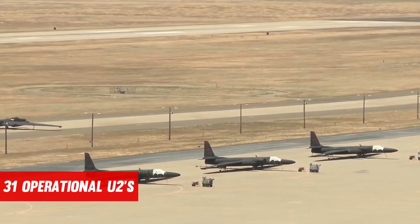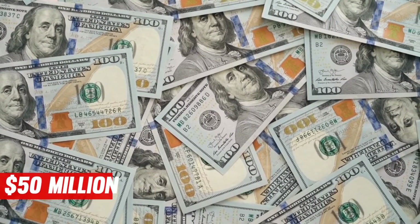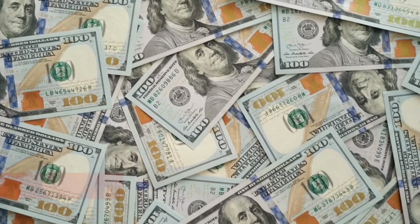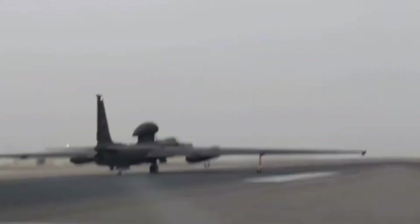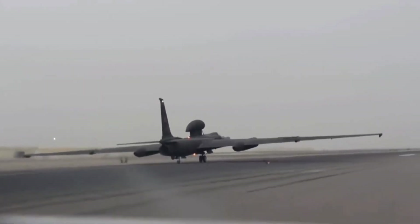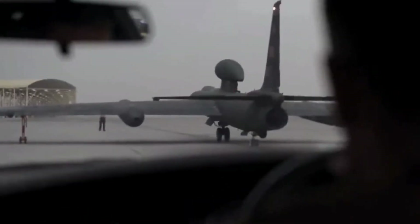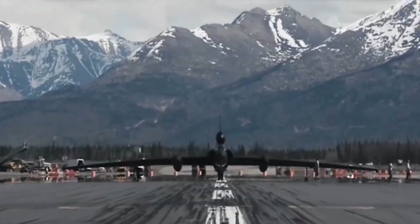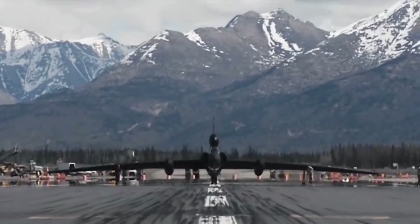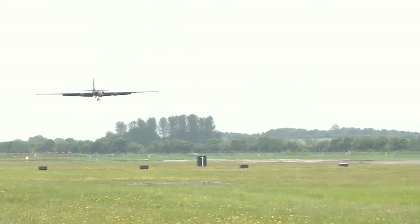The 31 operational U-2s in the USAF fleet are about to receive a $50 million — £38.7 million — update and a new mission, which could keep them flying for another 30 years. It may also see them face off against a drone whose existence has yet to be officially acknowledged. "We are not discontinuing the U-2 program, and we are investing heavily to bring the U-2 into its new mission environment," says Lockheed Martin U-2 program director Irene Helley. There is no planned sunset date in this new era.